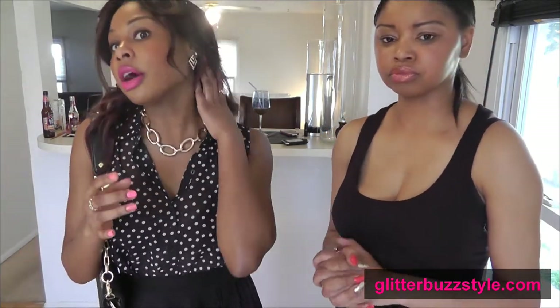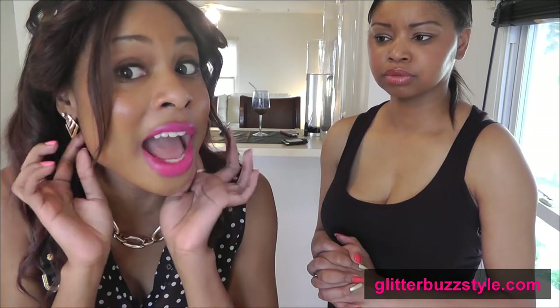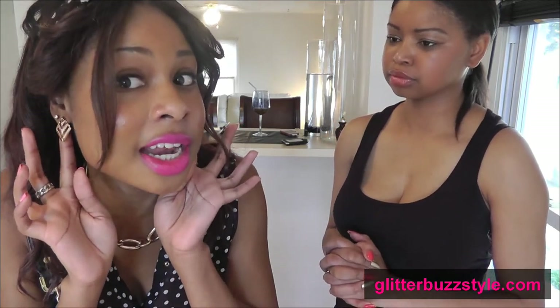My earrings — that triangle style — are from Forever 21 as well, and I do know the price of these: they are $1.80. So get to Forever 21!